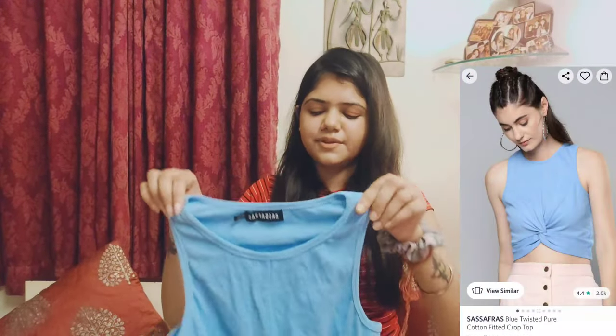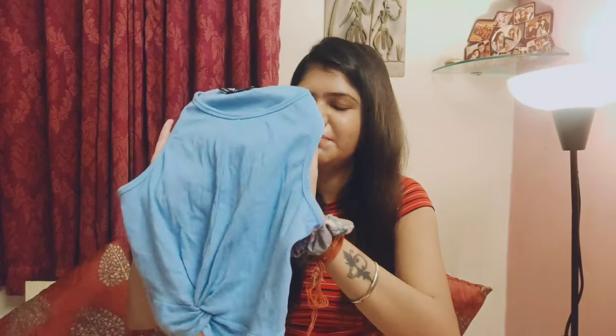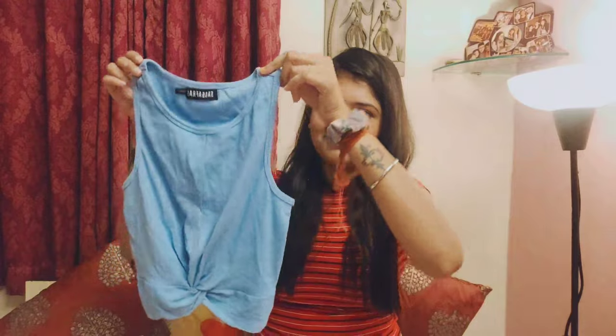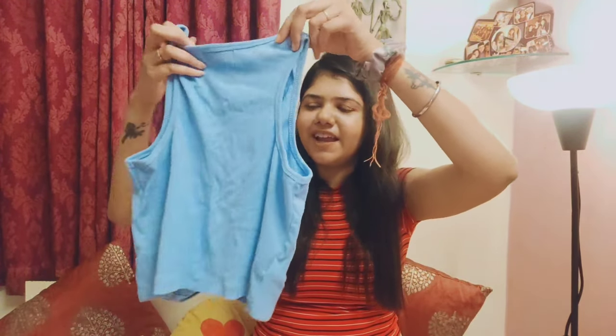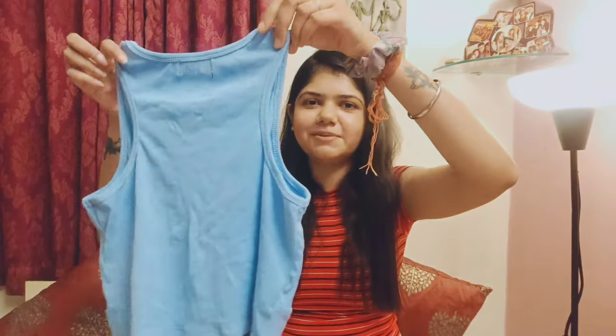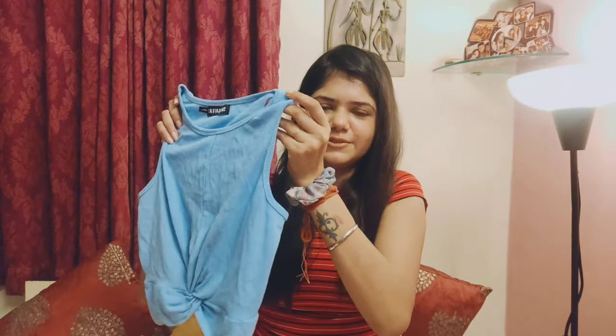The next one is a blue color top. This is a very cute top and it goes with any light shape jeans or skirt. It is very cute.